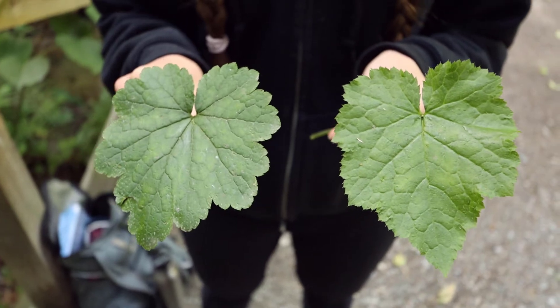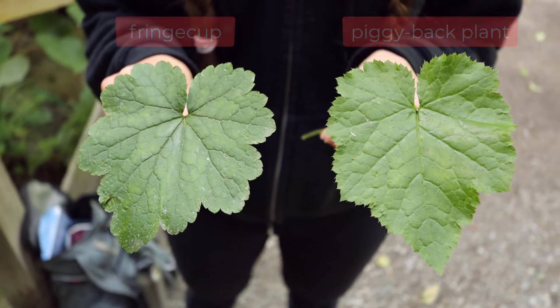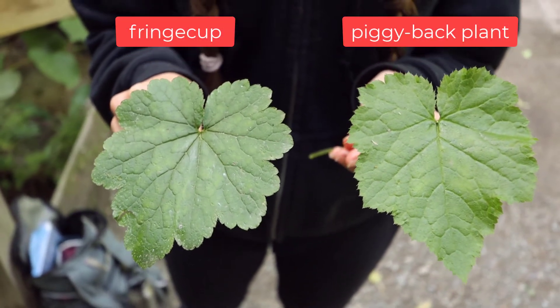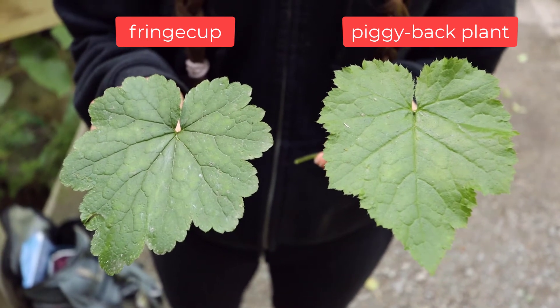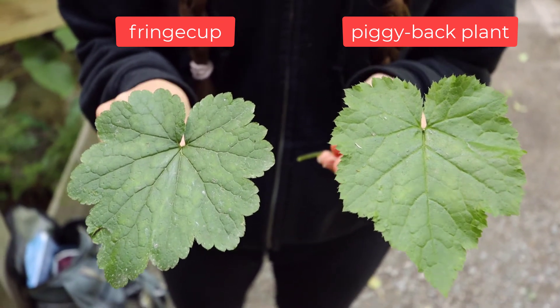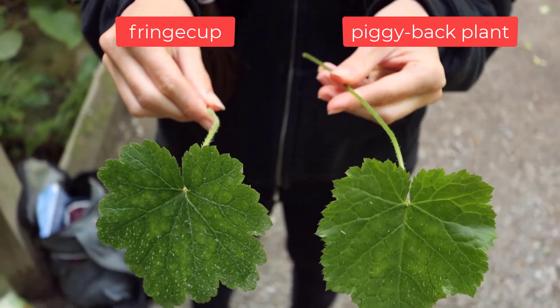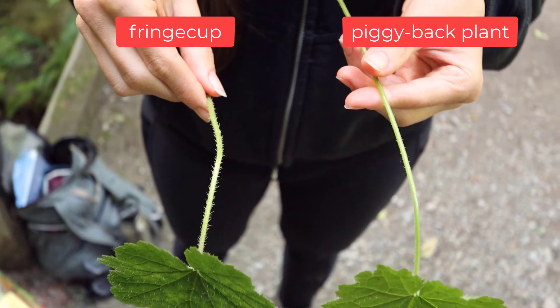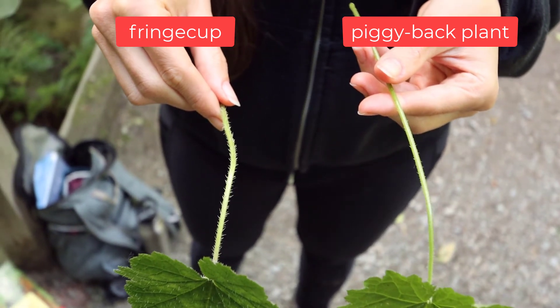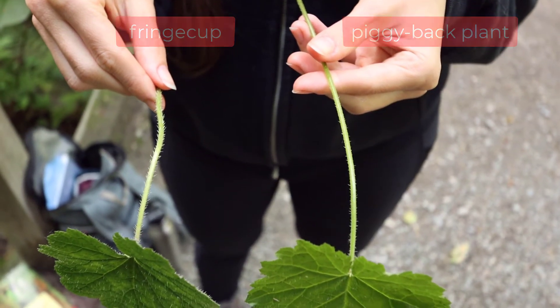If you compare this to another plant, piggyback plant, which can look very similar, the leaves on the piggyback plant are more pointed and less hairy. At certain times of the year it can be really hard to tell these two plants apart, but the flowers are very different, so in the spring use that as your identification feature.